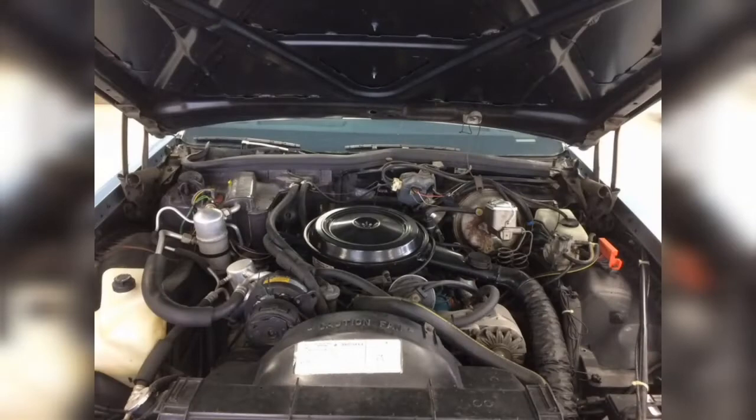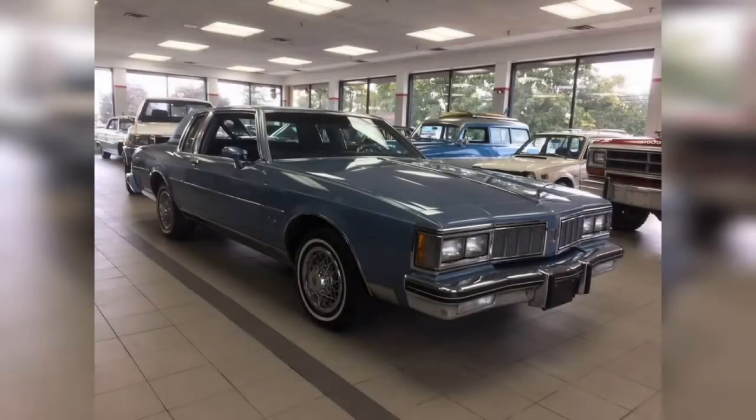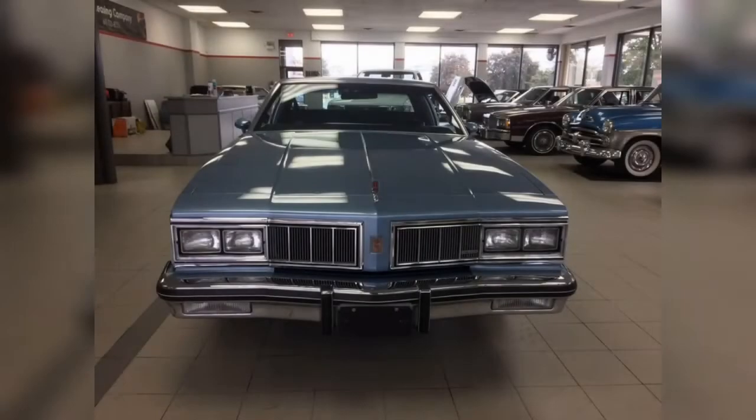It's more money than I ever thought anyone would ask for a B-body, but it's 2022 and the market is what the market is. To be completely frank, if I had $15,000 to spare, I would be the chump of all chumps and buy this thing, no questions asked.